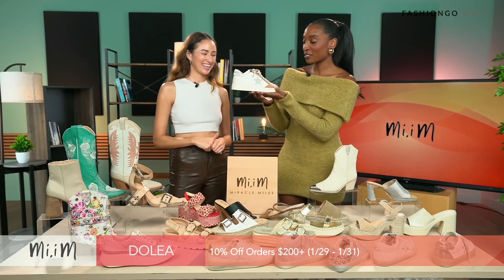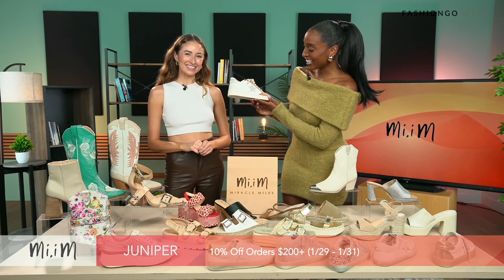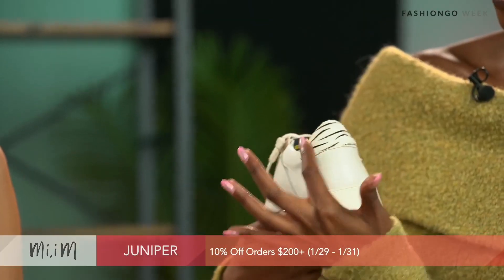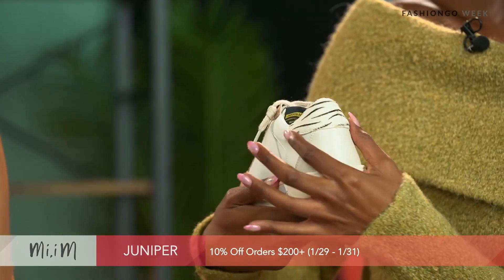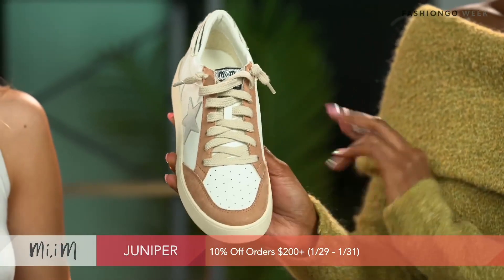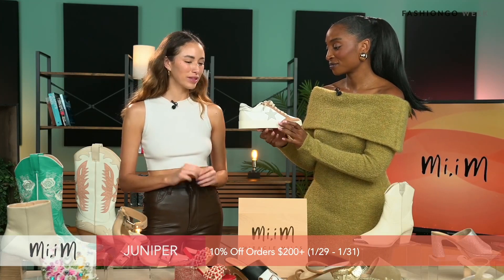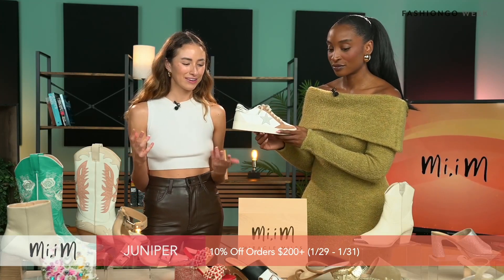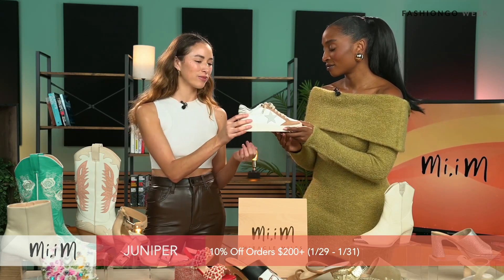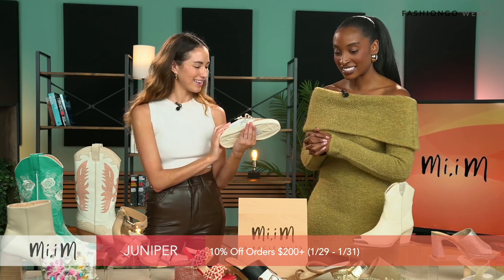The next shoe is called Juniper. She has a lot going on in the best way: you have the animal print — a zebra print — a star design, and suede in the front of the shoe. The star design is really popular in our collection, and a few of them have star prints. This shoe is made with genuine leather, which is really nice because we're always using the best quality fabrics.